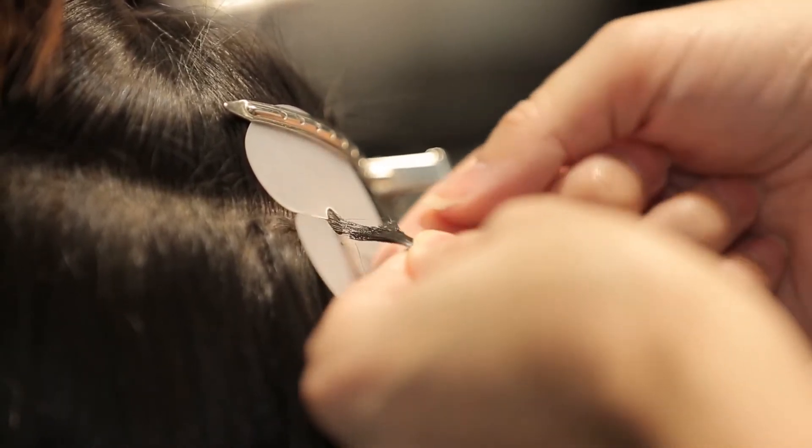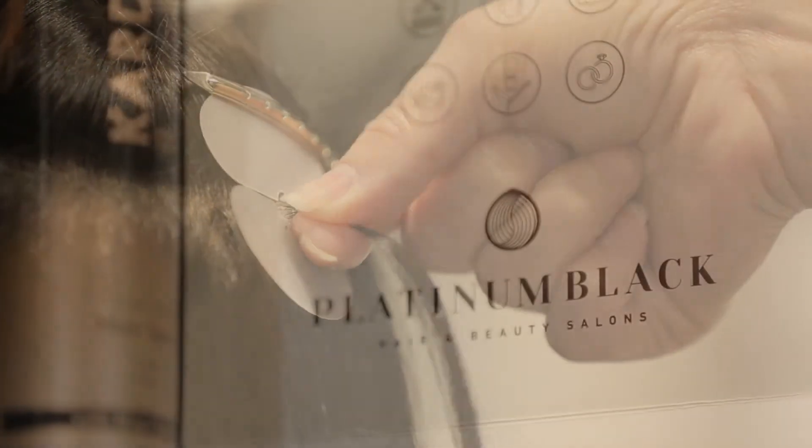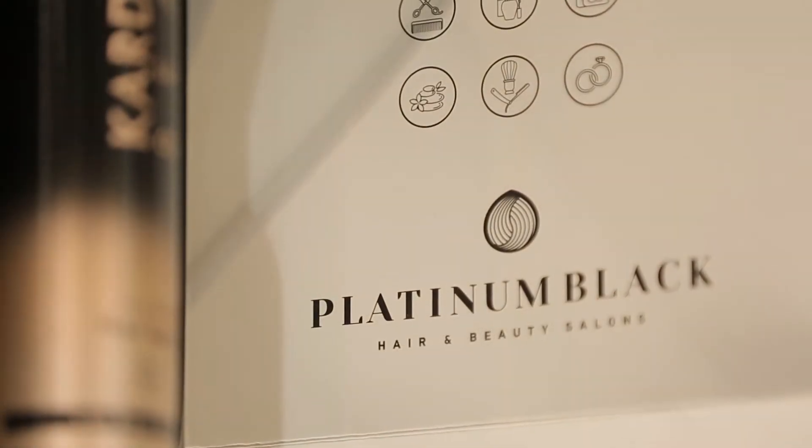With the fingers, it creates the bond. Her extensions can take a couple of hours depending on the length, color and thickness. So in the meantime, I decided to try out a service for myself — something I've never done before: nail art.